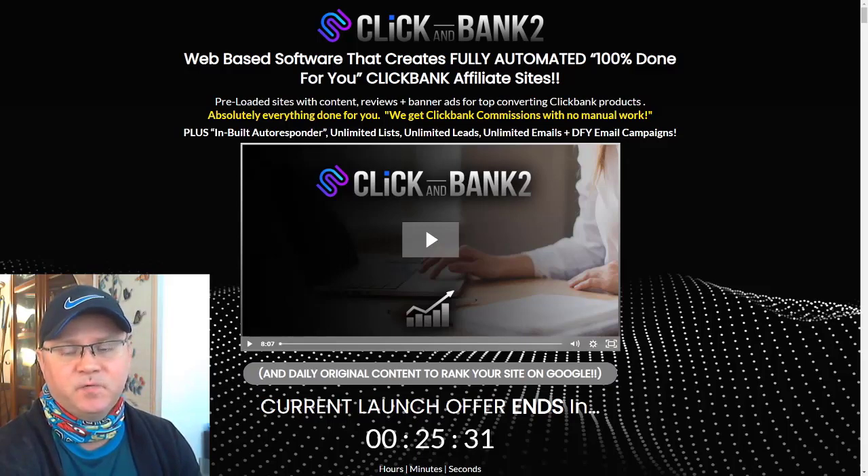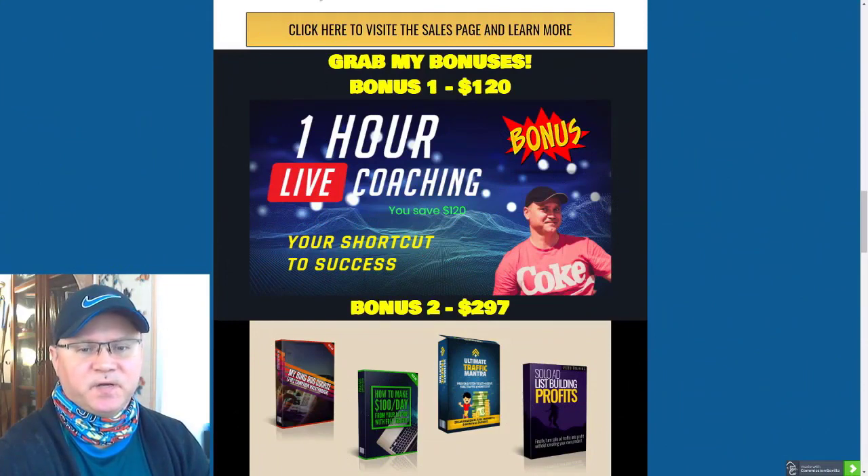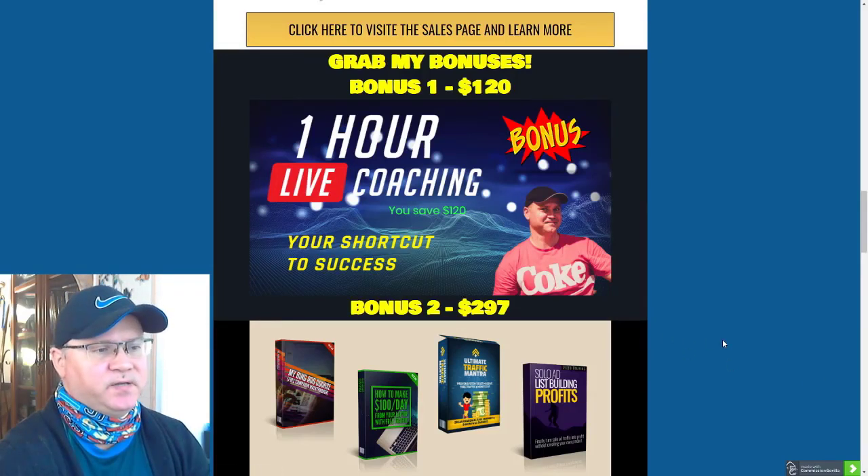As usual, we will start from my bonuses, which you will get when you buy this product using my link, which you'll find down below in the description. So let's talk about the bonuses. First bonus is a one-hour live coaching session with me. I'm a full-time online marketer and I have my own strategy to make up to a thousand bucks per week with affiliate marketing using just Facebook.